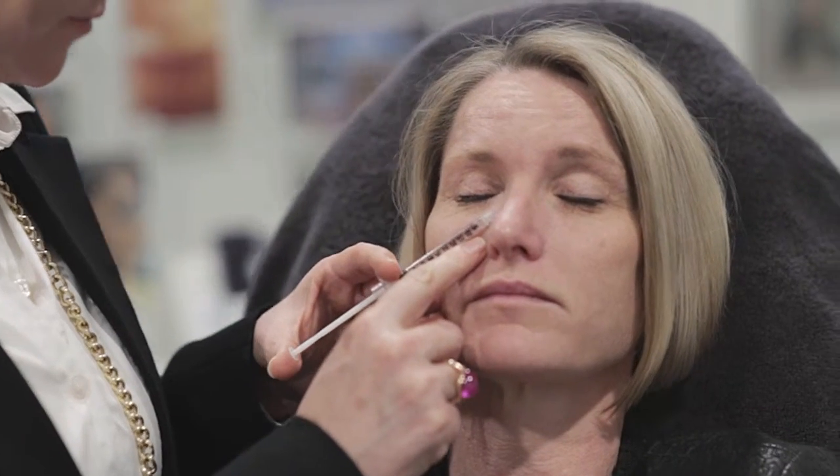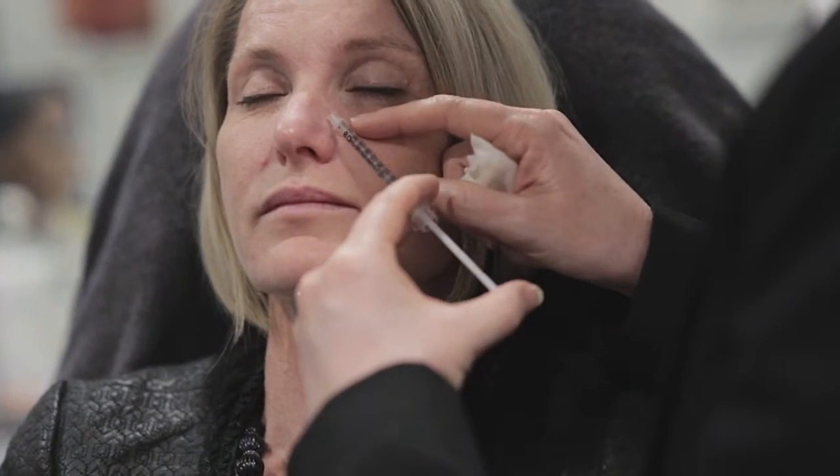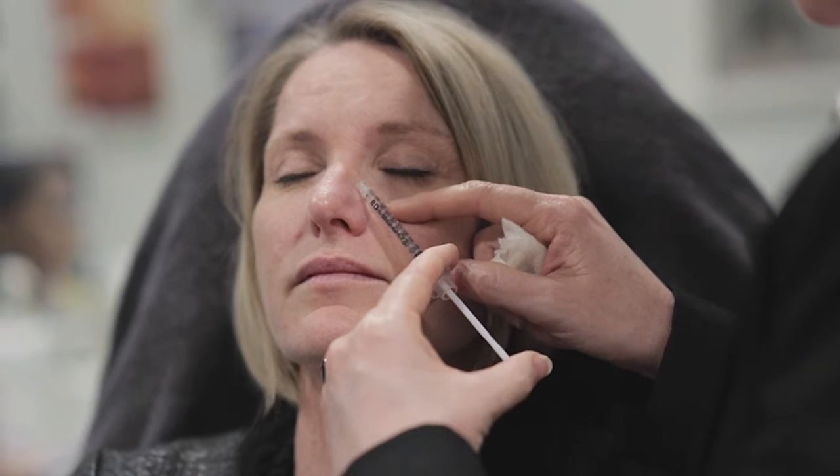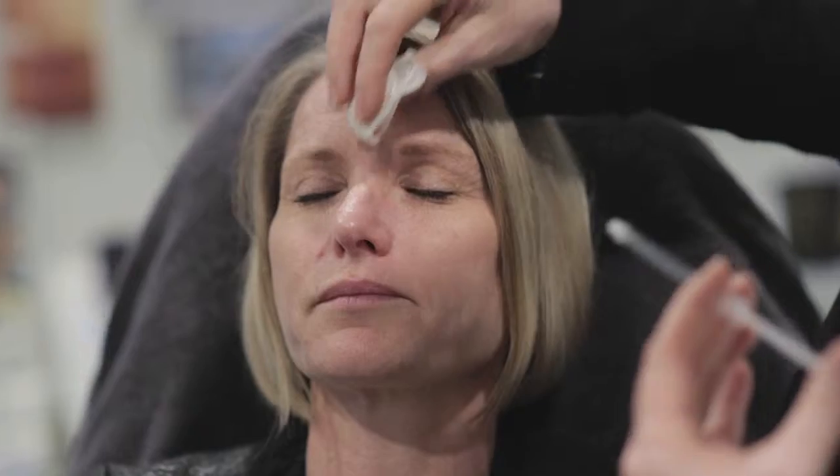Scrunch your nose for me. Relax. You all right? Scrunch your nose again. Relax. And one more time. Okay.